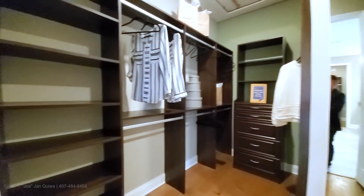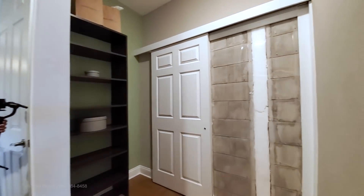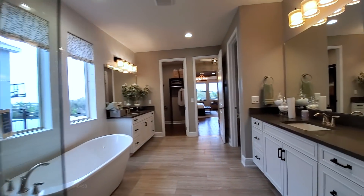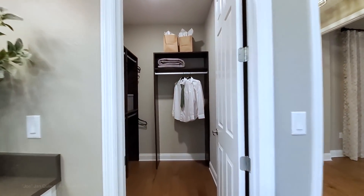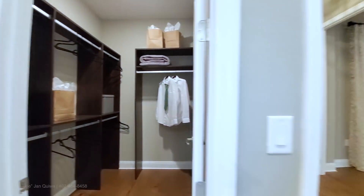The walk-in closet is kind of separated by a wall — that's hers. Then you have a linen closet on the right, a water closet on the right, and then his closet. So you have two walk-in closets for this home.